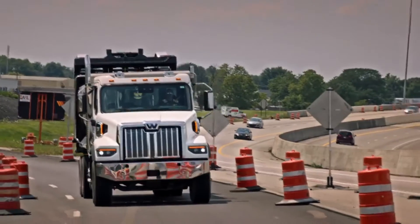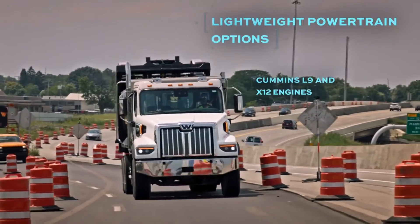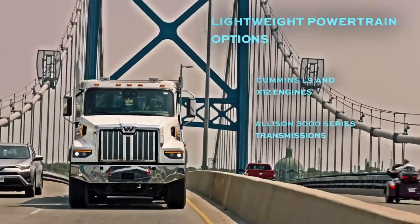You can also spec the 47X with lightweight powertrain components, including the Cummins L9 and X12 engines and the Allison 3000 Series transmissions, which are designed for applications where weight savings is critical.